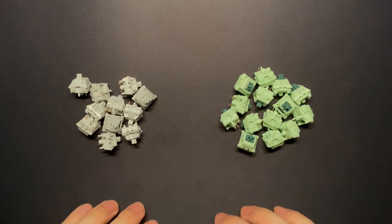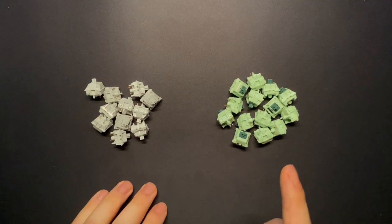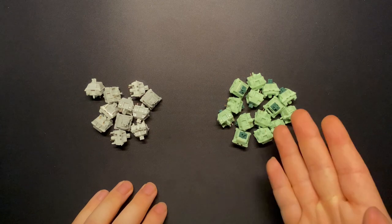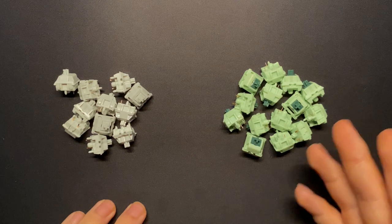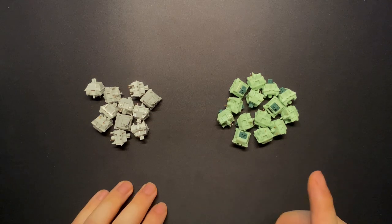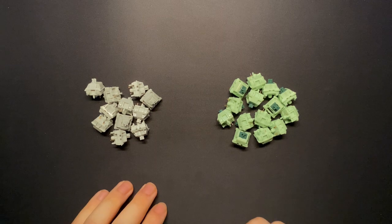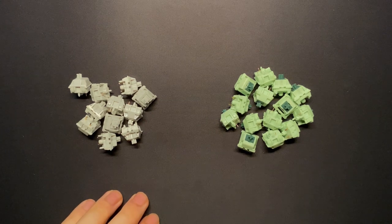Since then, Bosa Supply released a couple of other switches, but they weren't able to reach the level of stardom the Zakus did. But earlier this year, Bosa announced the tactile successor to the Zakus — the Zaku 2s. It's got loads of tactile enjoyers excited, including me. They were promised to have a medium tactile bump with a clacky sound signature very similar to the original Zakus. And the association with the legendary switch naturally led them to sell out almost instantly. So this begs the question: are they a god-tier switch that can live up to the legacy of their predecessor?